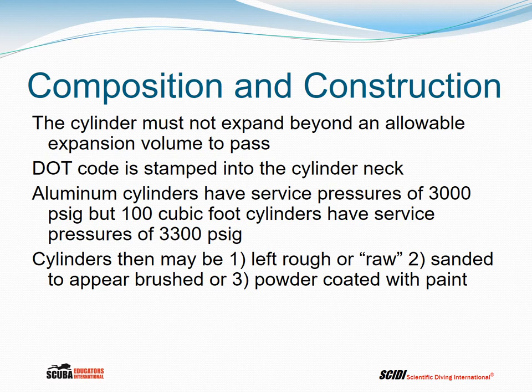If the cylinder passes, the Department of Transportation code will be stamped into the cylinder neck. Aluminum cylinders have service pressures of 3,000 psig, but 100 cubic foot cylinders have service pressures of 3,300 psig. Cylinders may be left rough or raw after manufacture, sanded to appear brushed, or powder coated with paint.